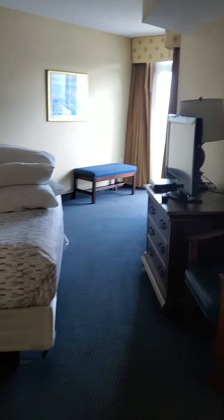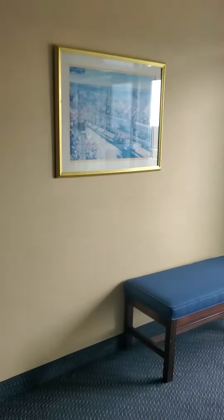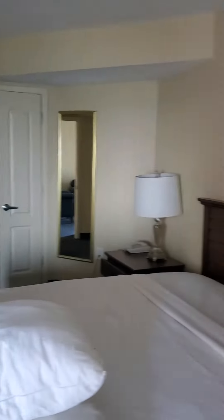The bathroom opens into the kitchen and into the bedroom. I'm going to give you a view from the bedroom here in just a moment, just to give you a 360 of the bedroom.